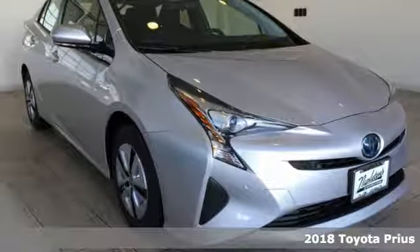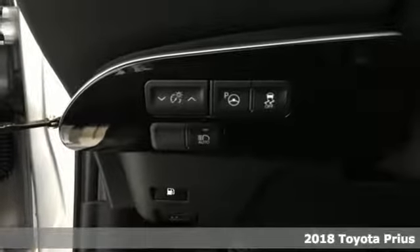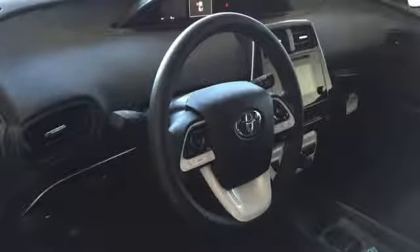Here's a new 2018 Toyota Prius. An eco-icon that smashes all preconceptions, this is the hybrid that started it all and continues to shatter expectations. It boasts an impressive list of features like these.